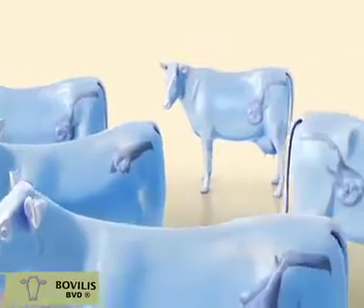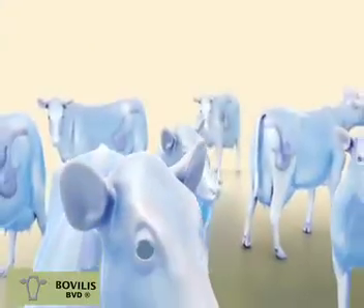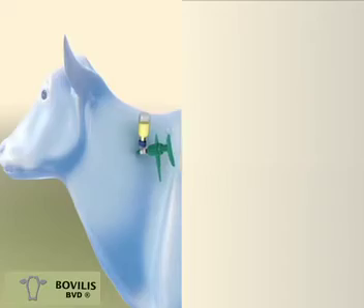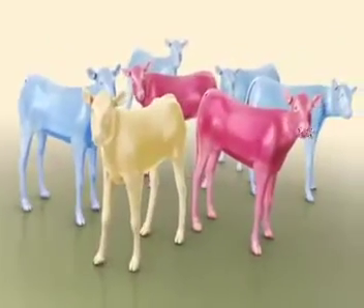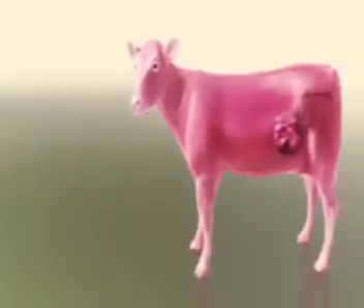Protection against fetal infection is critical for effective disease control. Without fetal protection, persistently infected calves continue to be born, spreading the BVD virus. Fetal protection with a vaccine capable of preventing transplacental infection is the only way to stop the excessive spreading of BVD virus through persistently infected carriers.